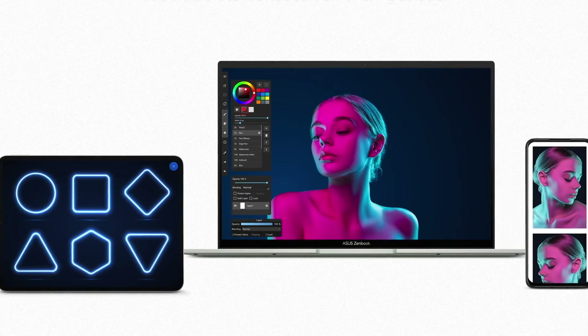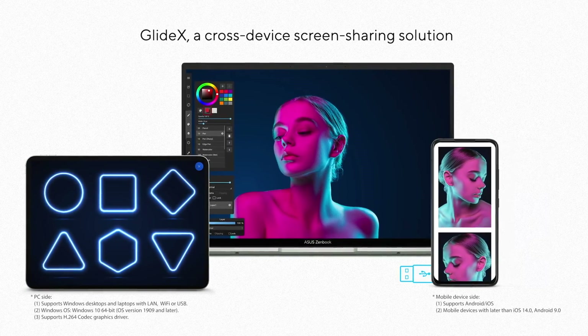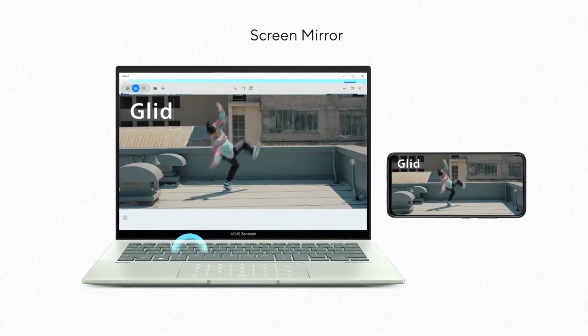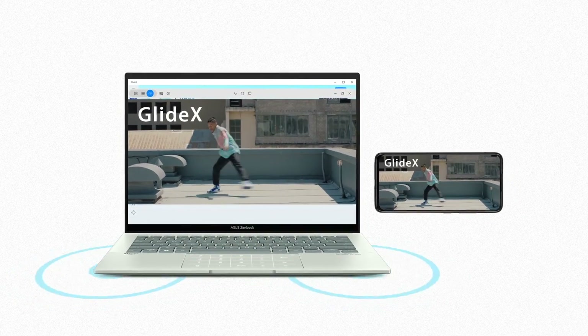In addition to MyASUS, our Glidex app — a cross-device screen sharing solution — lets you expand your horizons with multiple monitors via wireless connections, giving you more space for work and play. Using the Screen Mirror function, you can project your mobile device to your PC screen, allowing you to use mobile apps on your PC.